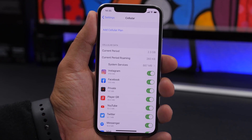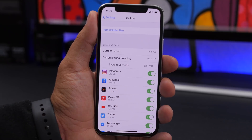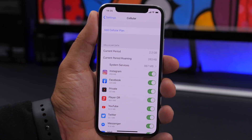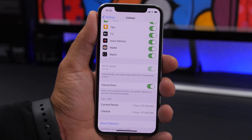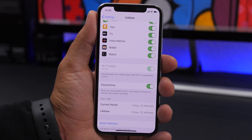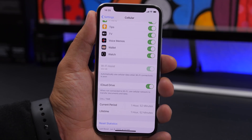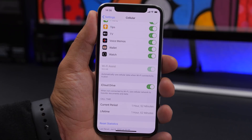An important setting to consider — especially if you don't have an unlimited data plan — is found under Cellular. Here you can see all the apps that have used data and also System Services, which may use more data than all other apps. Scrolling down, you'll find iCloud Drive — with this enabled, it will sync and send files to iCloud using cellular data when you're not on Wi-Fi, which can use quite a lot of data. If you don't have an unlimited plan, make sure to disable it under Cellular settings.